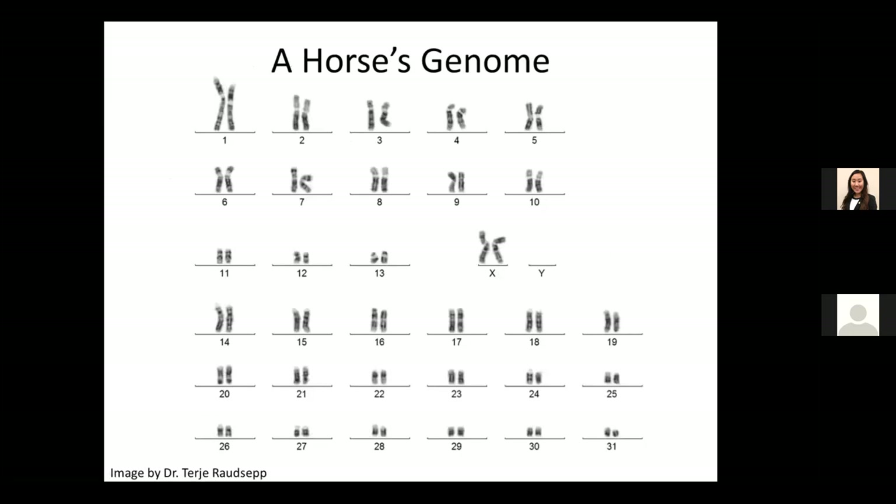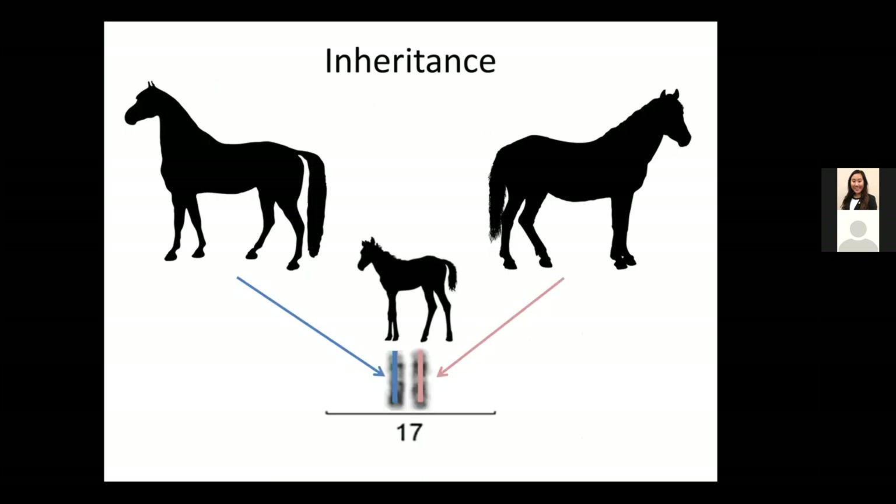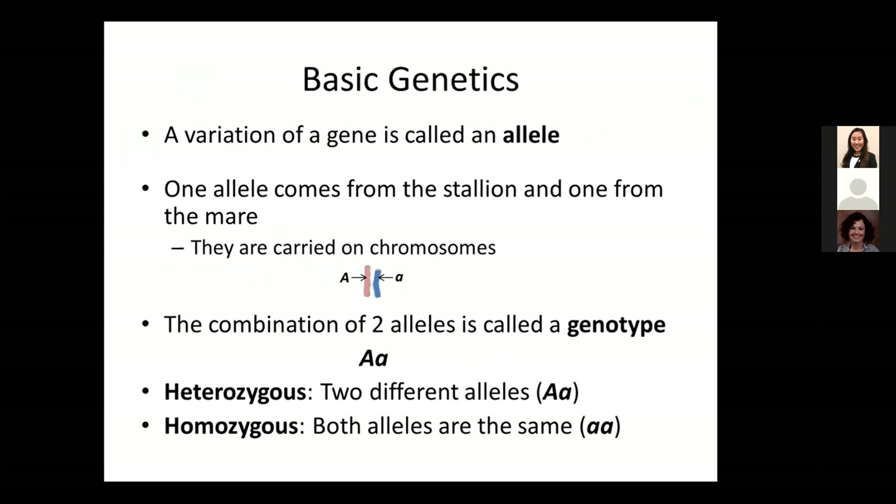When thinking about genetics, the horse's genetics are found in its genome. This picture is called a karyotype, and it's visualizing each of the chromosomes of a horse. In humans we have 23 pairs of chromosomes; horses have 31. If the horse is female, it has two X chromosomes, and if it's male, it has one X and one Y chromosome. Every foal inherits one copy of each chromosome from each of its parents. Now, a little bit of terminology, and then we'll get away from these text-heavy slides and look at pictures of horses.